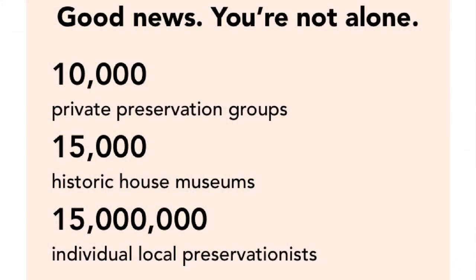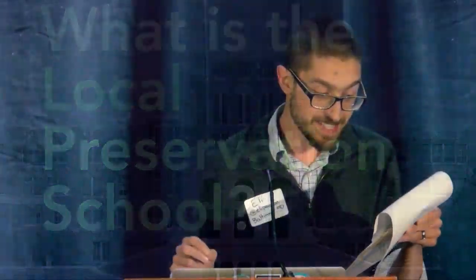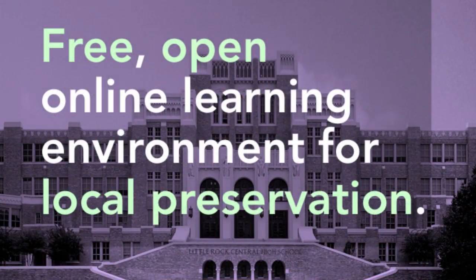The good news is that we're not alone. But the bad news is that many volunteer and professional preservationists still struggle to learn the new tools and approaches they need to achieve their own goals. The local preservation school is based on the idea that historic preservation succeeds when we can empower people to save the places that matter to their block, their neighborhood, their city. Our goal is to provide volunteers with openly licensed self-guided lessons designed to teach the knowledge and skills people need to save historic places.